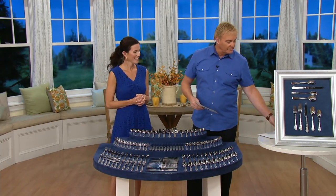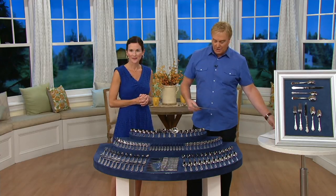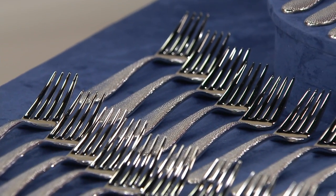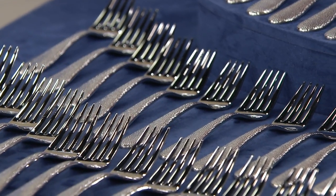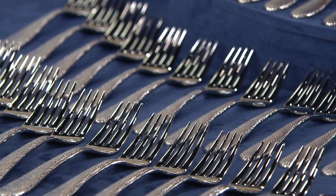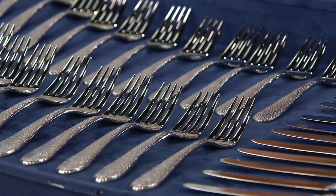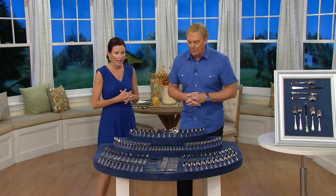The QVC price is $206, but to get this directly from Lenox would be $710. That's $710 because you buy them per place setting, so let's go right through what we're getting.